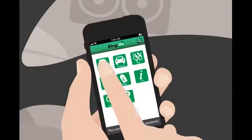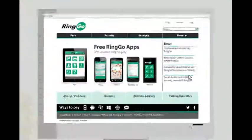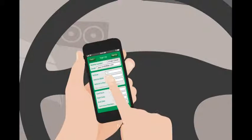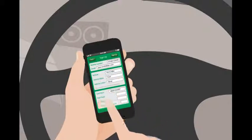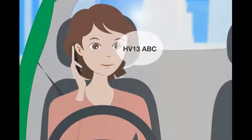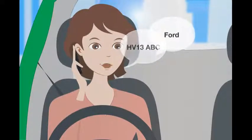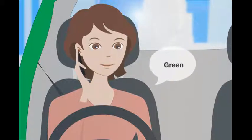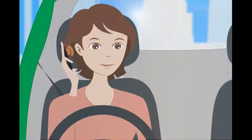You can register in advance by app or online. Whichever way you register, you just need your vehicle registration, make and colour, and your credit card details. Registering by phone call when you want to park is easy too — you just speak or key in the details on the keypad, and Ringo repeats the information back so you can change them if necessary.